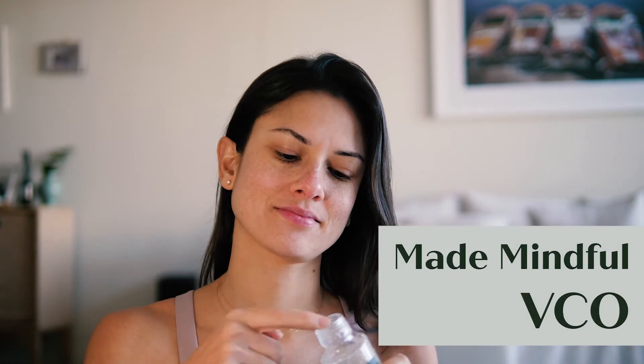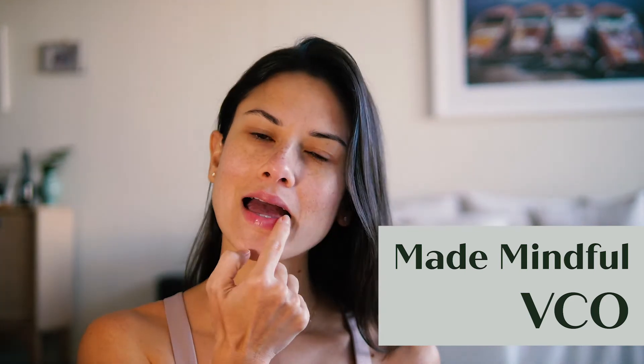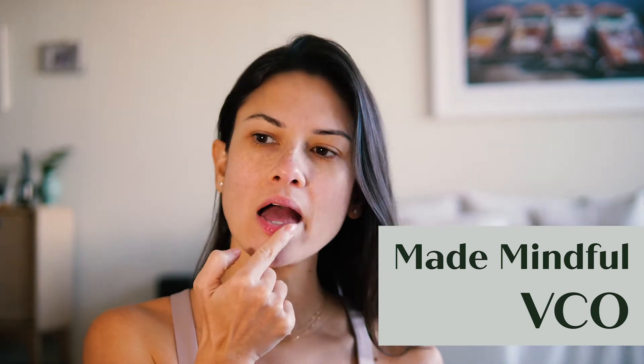Then I also like to use Made Mindful VCO to moisturize my lips. This is a good primer for lipstick to prevent my lips from chapping.